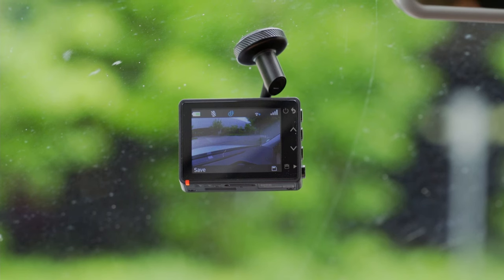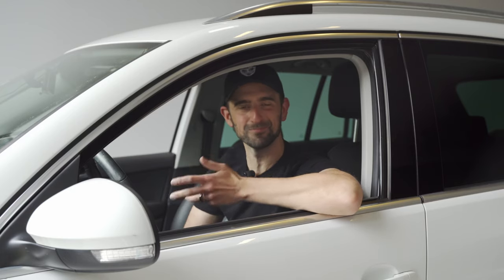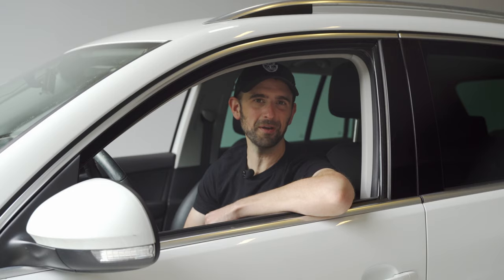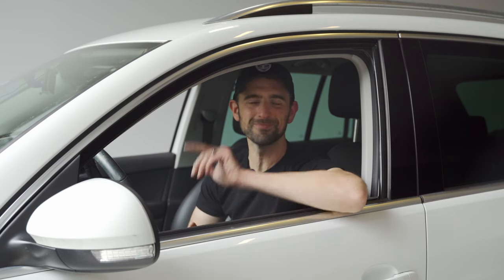Put 24/7 convenience and peace of mind in your car knowing someone's watching your back — or, well, front — with the all-new Garmin Dash Cam series. To learn even more about the Dash Cam 47, 57, 67W, and Dash Cam Mini 2, head on over to Garmin.com. This is Matt from Garmin thanking you for stopping by and hoping that wherever the roads may take you, we've helped you beat yesterday.